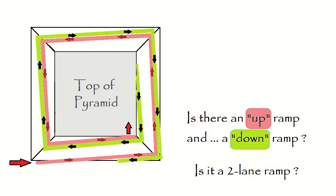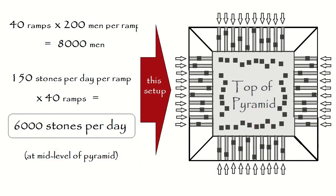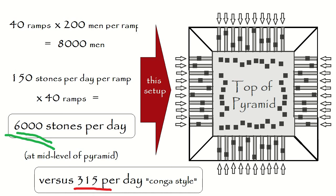If everything goes up in a conga line, what happens when there's an accident or a problem? The conga line stops, just like an assembly line making cars. Are there two-lane ramps or double-screw threads, one up and one down? And they work at night? With multiple feeder lines, thousands of stones per day could get to the top, and the pyramid could be built in months instead of decades. All things considered, less than ten years is most probable — certainly not twenty years working day and night in a conga line, placing only three hundred and fifteen stones per day.